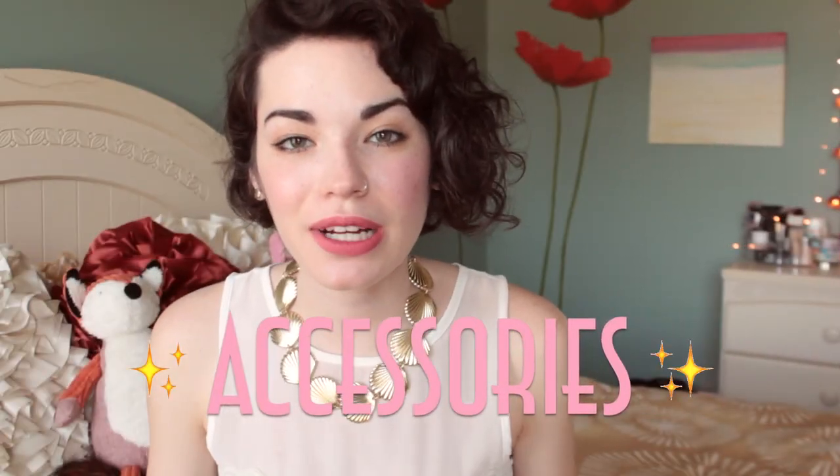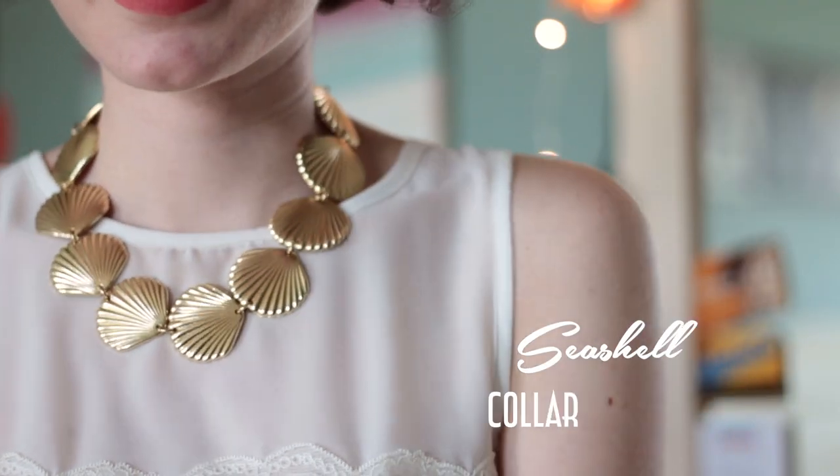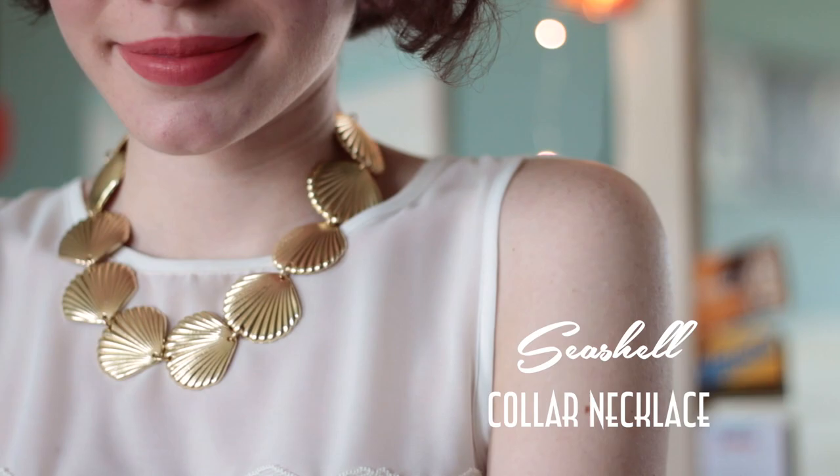Moving on to accessories — I ordered a few things from Topshop through Nordstrom. The first are these white sandals. I've been looking for a pair of chunky white sandals that actually fit, because I have really narrow feet so finding shoes that fit around my foot is nearly impossible. They were actually reasonably priced, which I was happy about, and they're really cute — perfect for summer. The next thing from Topshop is this necklace that just has gold shells all around it. It's absolutely gorgeous. I want to wear it with everything.